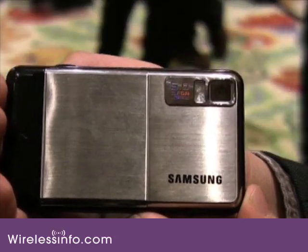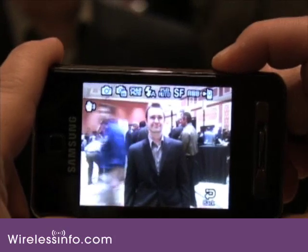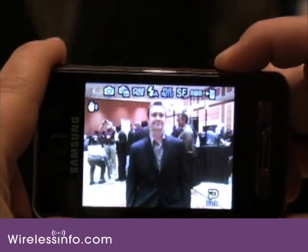The Samsung F480 also comes equipped with a 5 megapixel camera that has autofocus, image stabilization, and face detection.